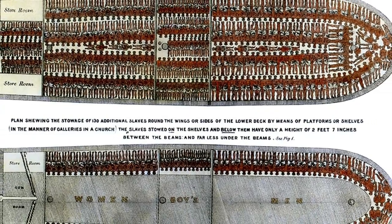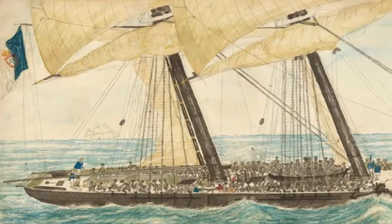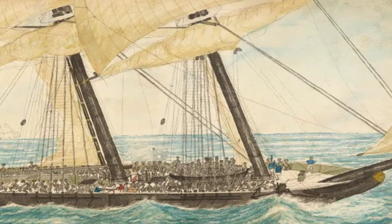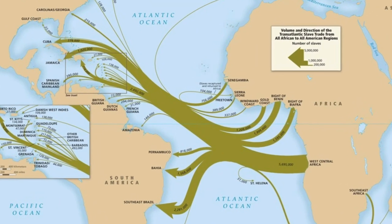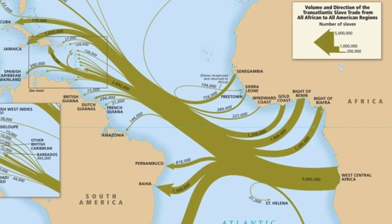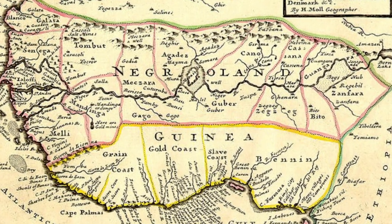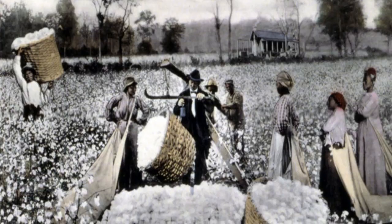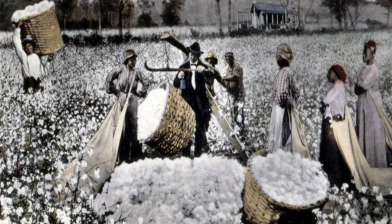The arrival of Europeans in the Americas brought with it virgin soil epidemics which decimated the indigenous populations. However, the abundance of natural resources and lack of available labor led to the rise of the transatlantic slave trade. Until the mid-1600s, Portuguese traders had a near monopoly on this trade.